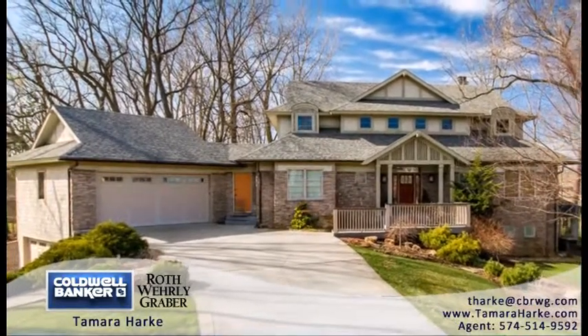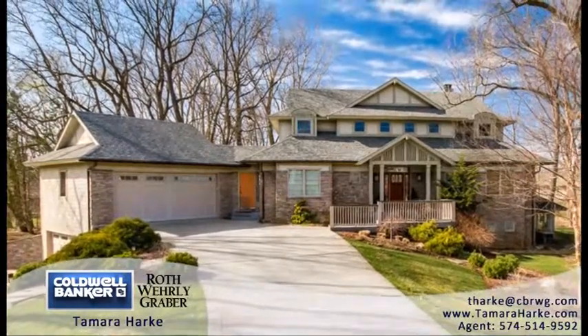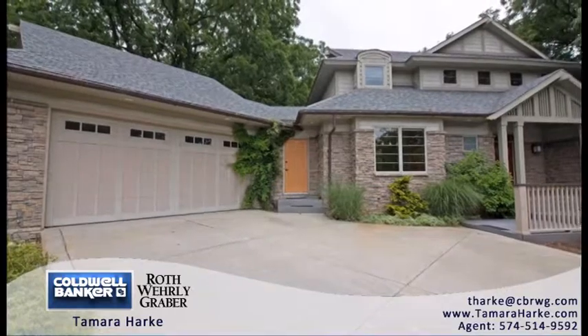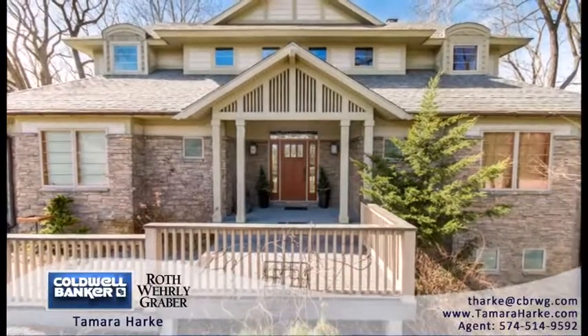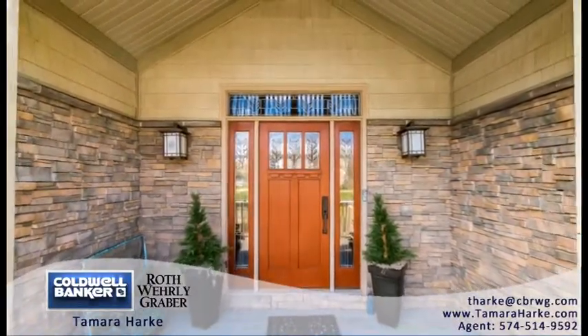An impeccable open-concept home built in 2007 has so much to offer. Your first impression will be the maintenance-free exterior with stone masonry, vinyl cedar-look shingles, copper gutters and downspouts, classic Craftsman front door with wheat-stained glass door panels and side light panels, and the professionally landscaped yard.